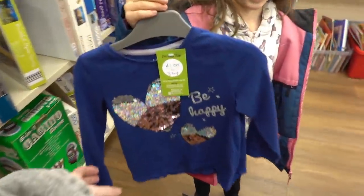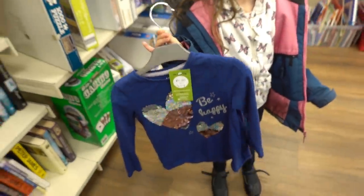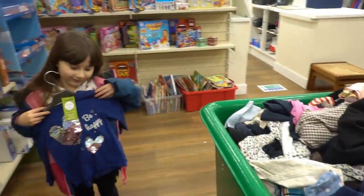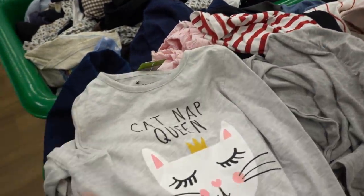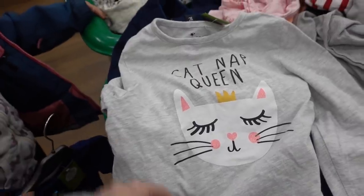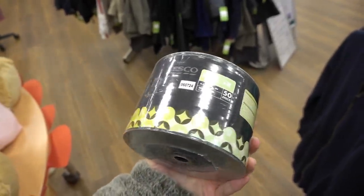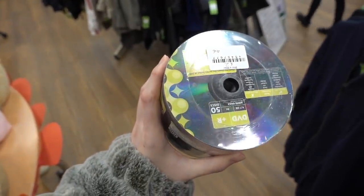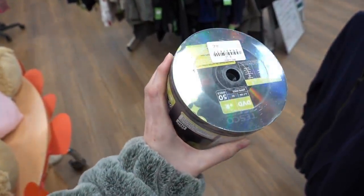Bella's found this sequin top and it's £1 but the only problem is Bella is age 3 to 4 so it's not going to fit. This one might though — this one's 50p, 'Catnap Queen'. Do you want to try this one? Just found this set of DVD Plus R's and they're only £2 for 50, so I'm getting these for my dad because he's always making DVDs.